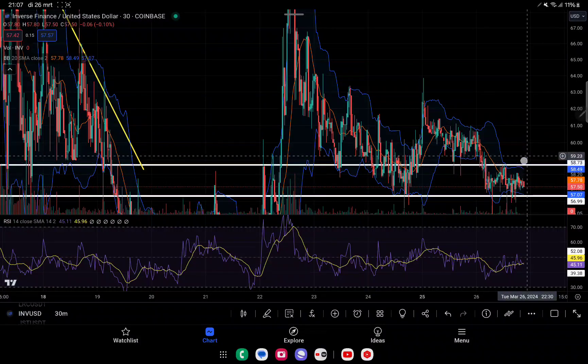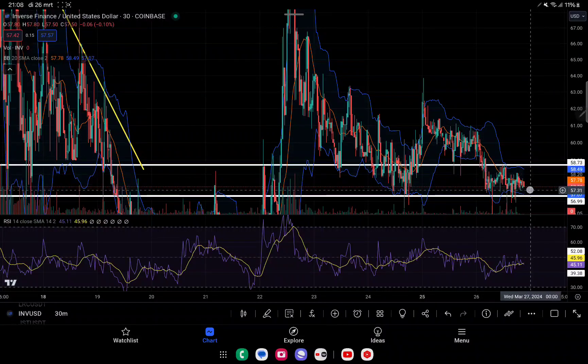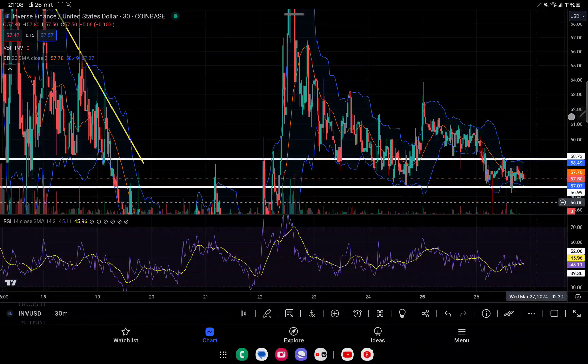If we check our Bollinger Bands right now, they have a very small gap, so we will be moving up and down around this range for maybe a couple of hours or for the next day before we finally make a decision either to the upside or the downside.